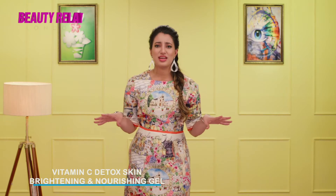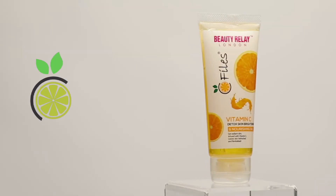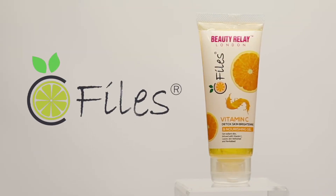Glowing skin is always in. All you've got to do is put in some effort to achieve such a skin. Beauty Relay London has one such product that reduces skin pigmentation and works on brightening the skin tone. It has C-Files Detox Skin Brightening Gel.